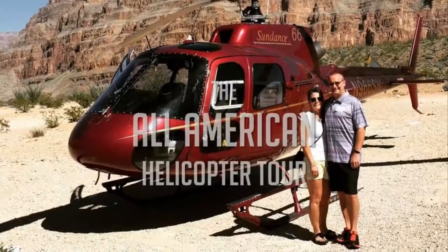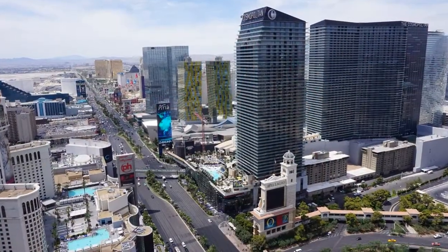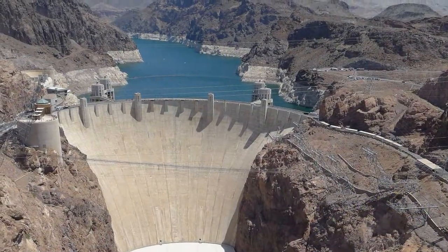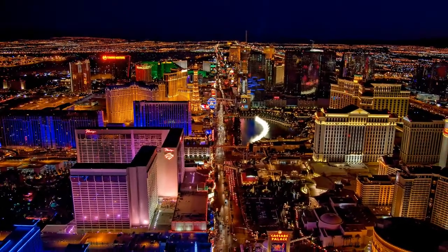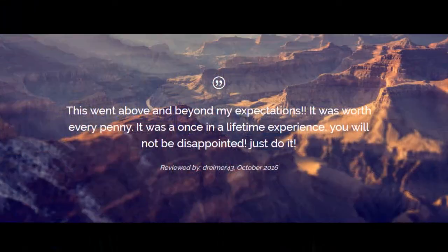The All-American Helicopter Tour. Take off from Las Vegas on an exhilarating helicopter flight. Enjoy a 45-minute flight each way. Land deep in the canyon for a champagne picnic. Then fly low over the famous Las Vegas Strip on your return from this half-day tour. This is a wildly popular tour.